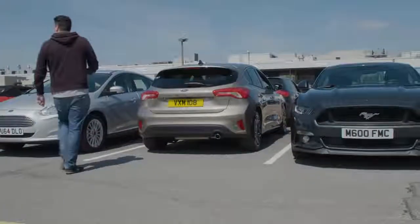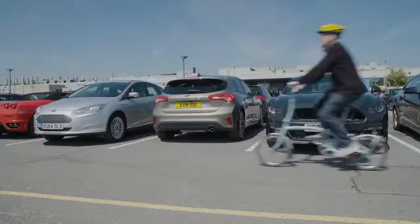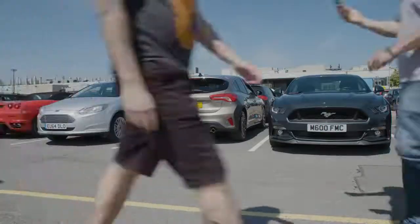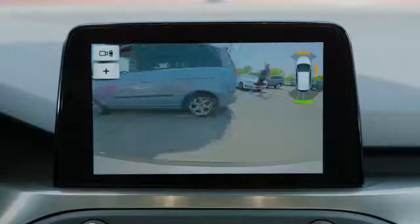For most drivers, reversing is a crucial part of their daily drive. But not everyone enjoys it. In fact, four of the five trickiest driving manoeuvres involve reversing. It's no wonder then that reversing cameras have become increasingly popular with drivers. However, even they have their limits. But now, a new wide-angled reversing camera could help take the guesswork out of going backwards.